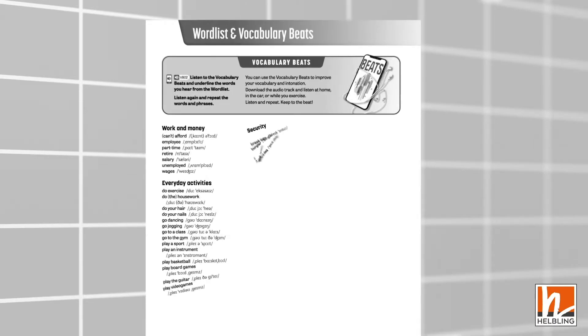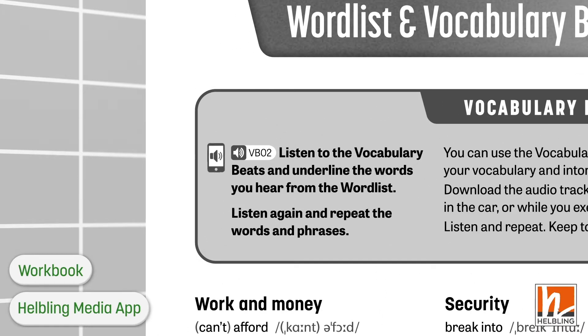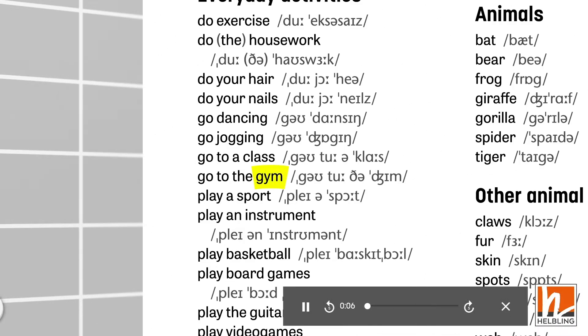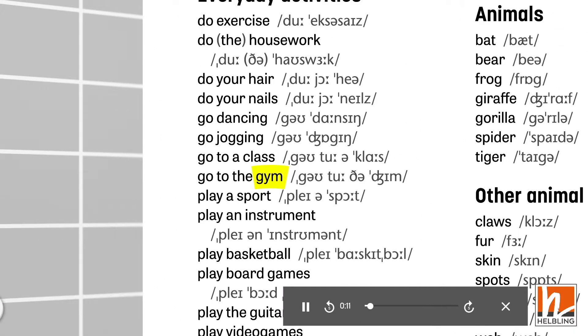Studio also includes a unique feature called Vocabulary Beats. In each Vocabulary Beats track, individual words from the lessons are spoken over a music beat. Students listen and repeat — for example: 'Gym.' 'Workout.' 'I go to the gym.' The words build into short and then longer phrases for students to repeat in time to the beat of the music. It's a great way for them to practice their pronunciation and intonation and have fun at the same time.